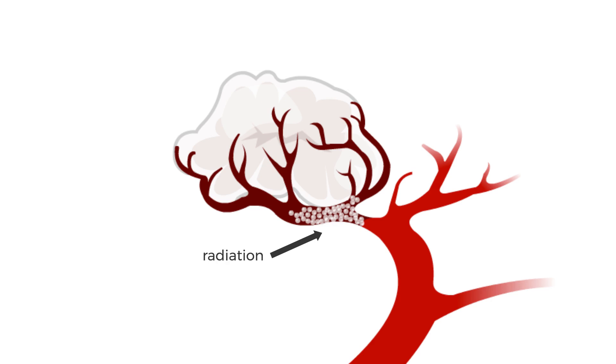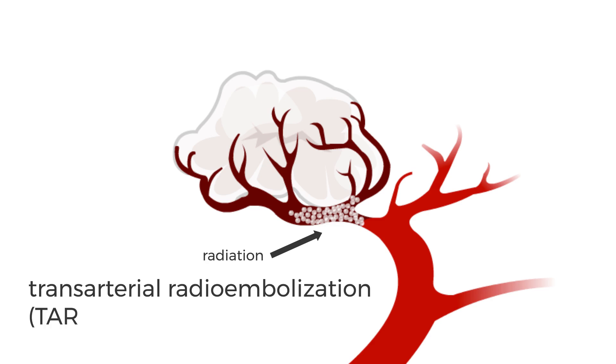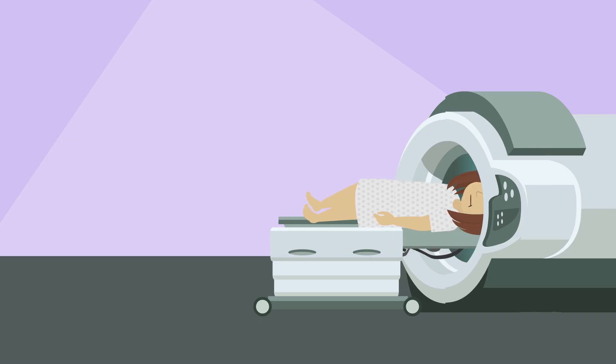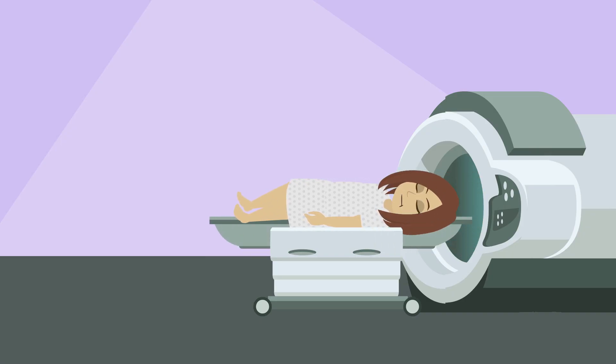If the particles deliver radiation to destroy the tumor, this type of embolization is called transarterial radioembolization, or TARE. If you have TARE, you might need an appointment to help you and the team plan the procedure. This planning appointment can take about 8 hours, and the actual procedure is then done on another day.